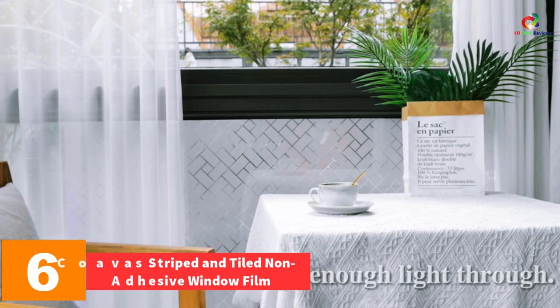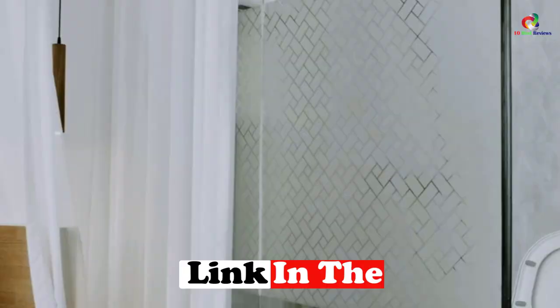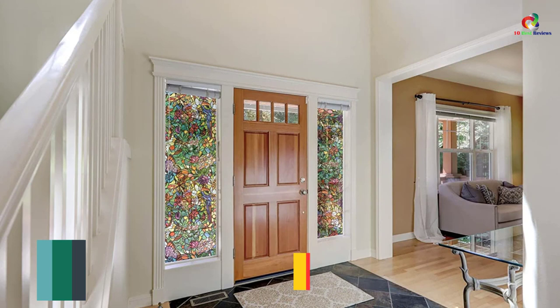At number six we have the Coavas striped and tiled non-adhesive window film. This stained glass provides security and privacy with no glue or adhesive required. Removal is easy and the product can be reused even after several years if kept and maintained properly. It can be applied in office, home, or bathroom. The privacy level is high, and it has characteristics that control heat and restrict harmful UV rays from entering.